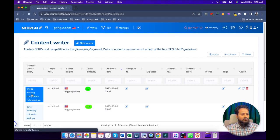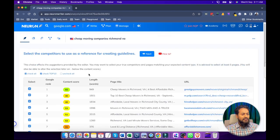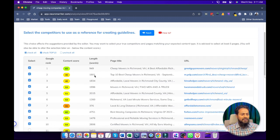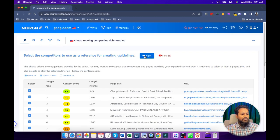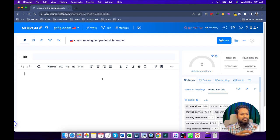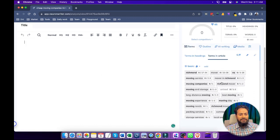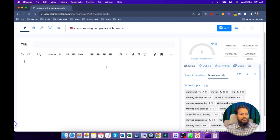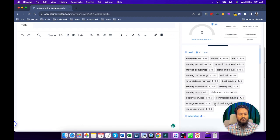Now the analysis is complete and we can see a complete information has been provided. The first competitor has content around 949 words, the second is 1901, and the third is 1831 — these are the word lengths of our competitors. Now we are going to jump to the NLP section. These are very good tools — not only NLP, we can also get how many headings they have on our competitor's site. You can see these are the NLP terms that Google wants to have in the content. If we want to cover this keyword in our homepage, this type of NLP term should be there.